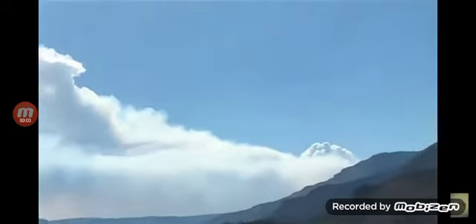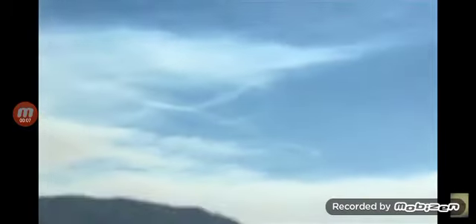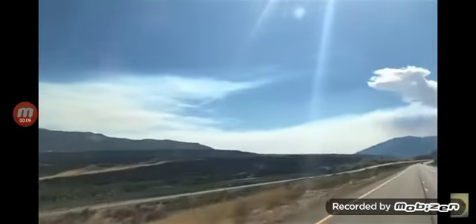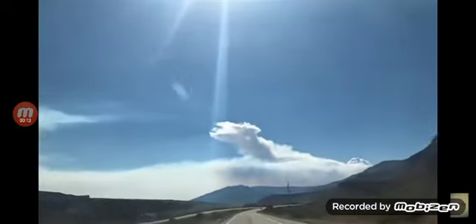Check it out guys, this is coming from Richie from Boston. He took three separate videos over the course of three days. He noticed a strange anomaly next to the Sun and decided to stop and examine it a little further.